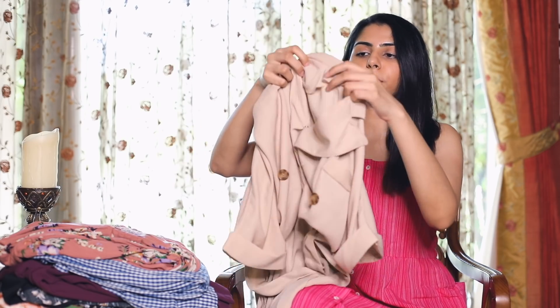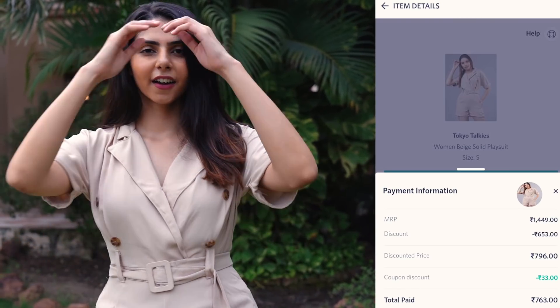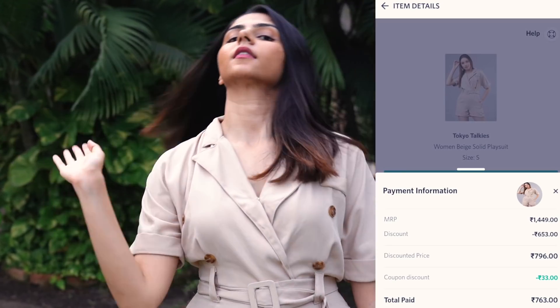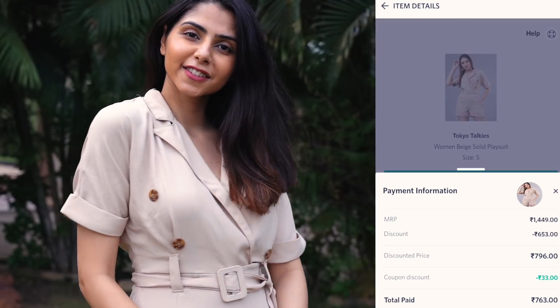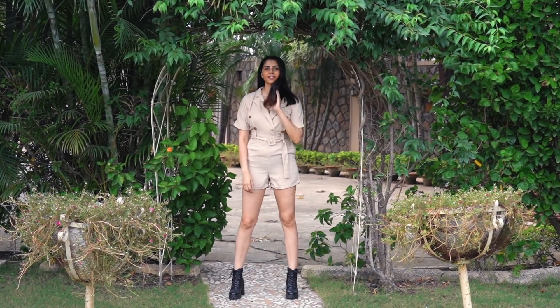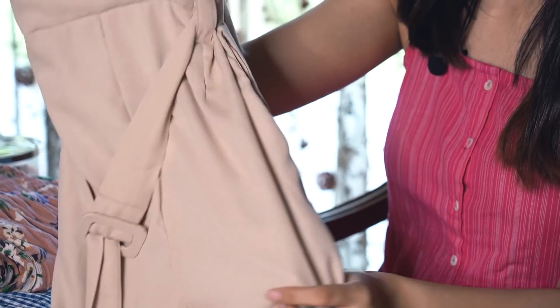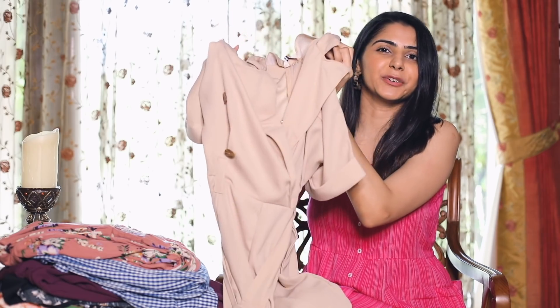The third is also a playsuit and also under ₹1000. It's from a brand called Tokyo Talkies, which has a lot of trendy stuff at affordable prices like Sassafras. The MRP was ₹1449 and it comes with a belt, but I got it for only ₹763. I was expecting cotton from the pictures but it turned out to be polyester. I don't regret it though — it's pretty chic and comfortable, it fits the beige utility look I was going for, and I paired it with boots which looks pretty cool.